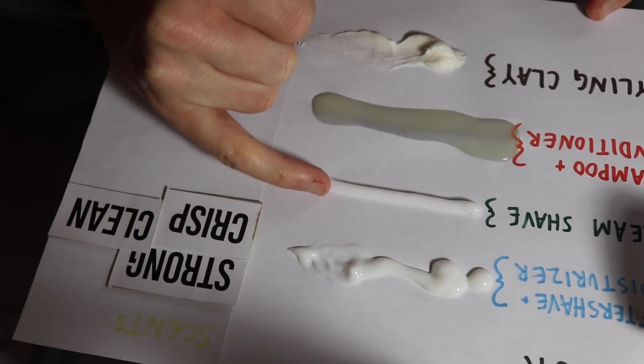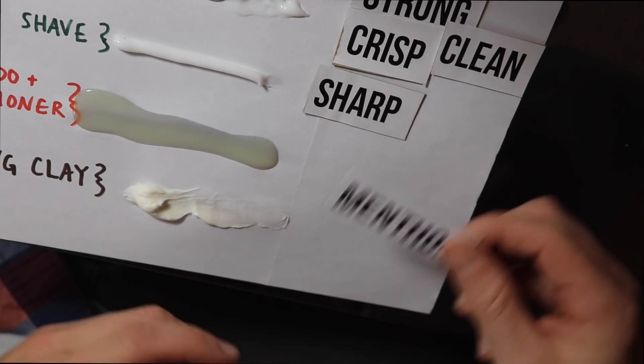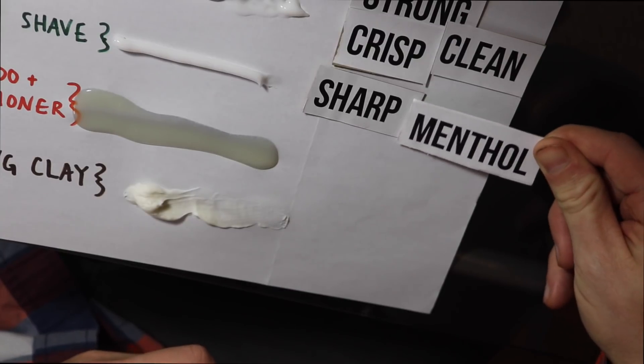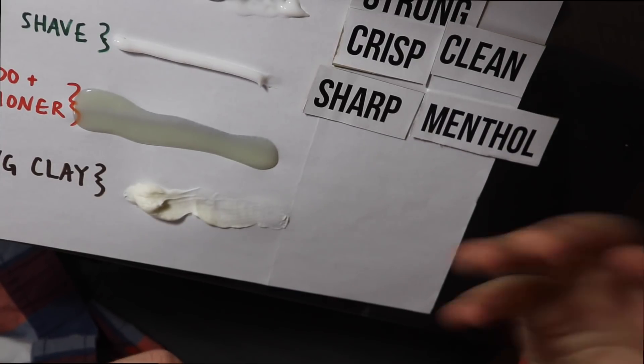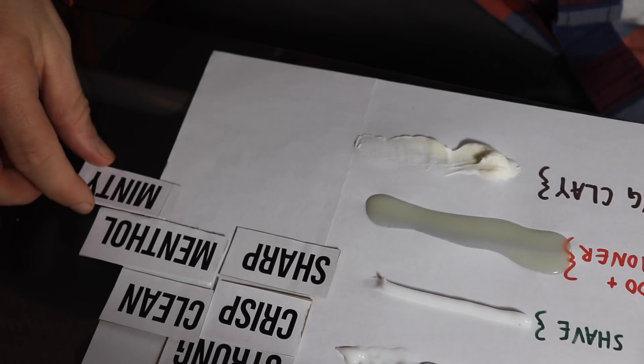Let's try it out using my pinky finger this time. I would describe this smell as being fairly sharp — it's almost got a bit of a menthol smell to it, like it kind of clears your nose. It smells nice and fresh and also kind of smells a little minty to me.